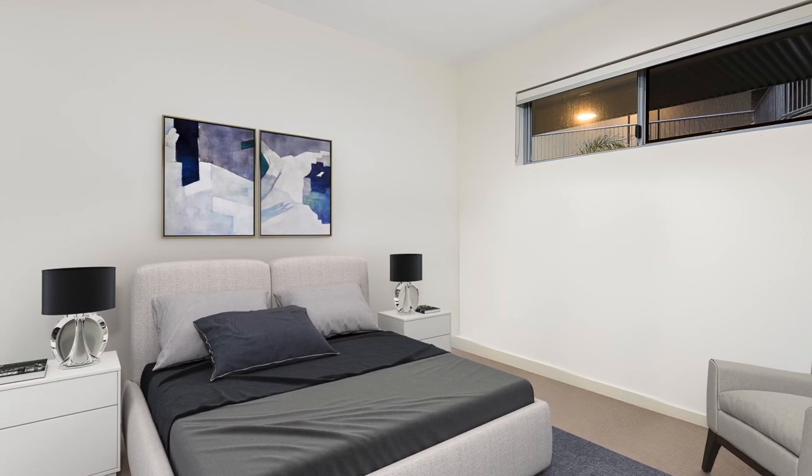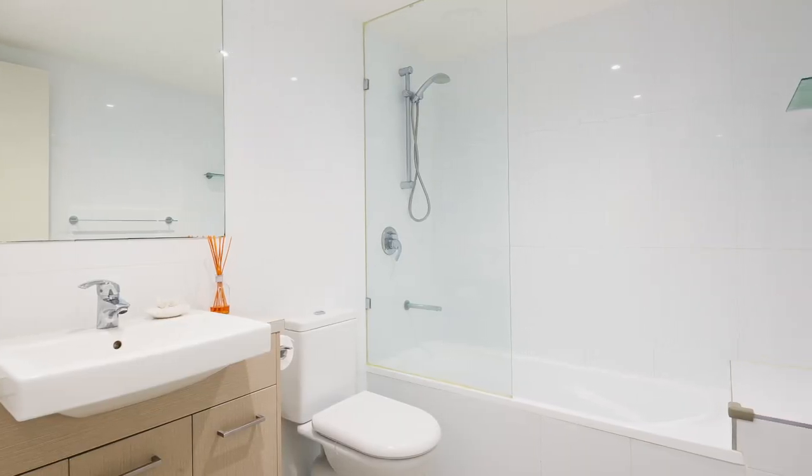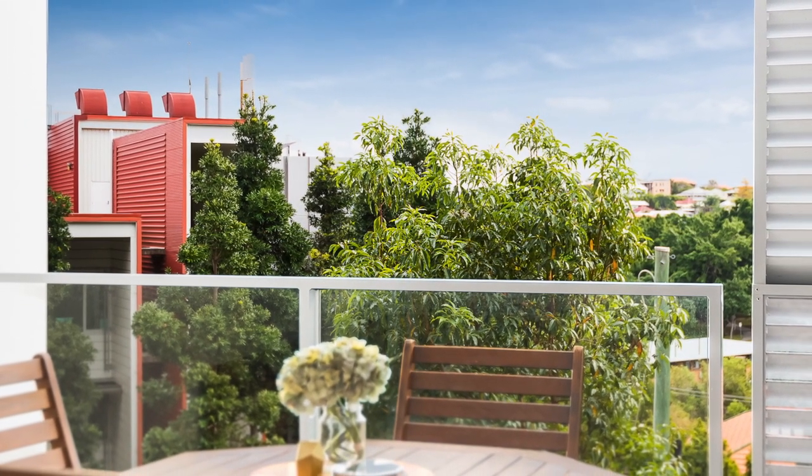There are two good-sized bedrooms, the master with en-suite and access to the balcony. An open-plan lounge room features oversized sliding doors that allow the living room to spill out onto the balcony.